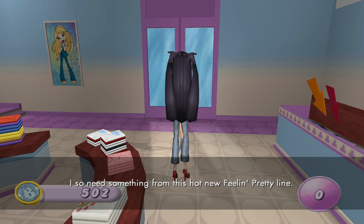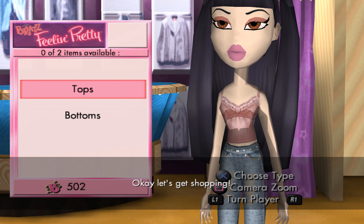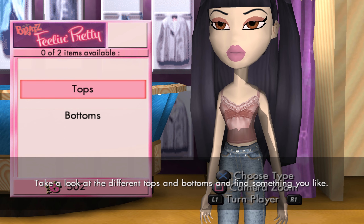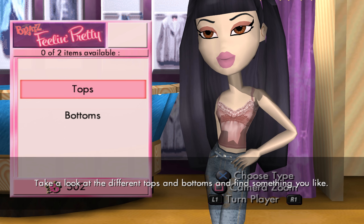Better check out the mannequin over there. Okay, let's get shopping. Take a look at the different tops and bottoms and find something you like. I like it. Head back to the store whenever you're ready.